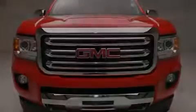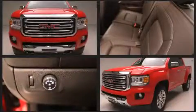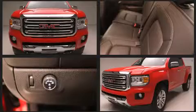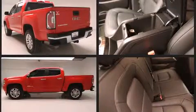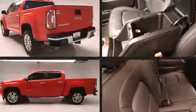Introducing the 2016 GMC Canyon. This four-door, five-passenger truck will allow you to take command of the road with confidence. A 3.6-liter V6 engine pairs with a sophisticated six-speed automatic transmission, and for added security, dynamic stability control supplements the drivetrain.